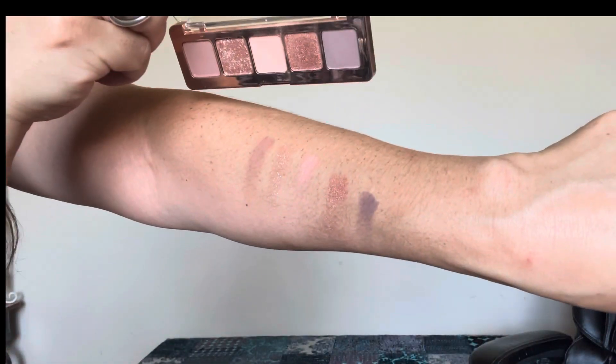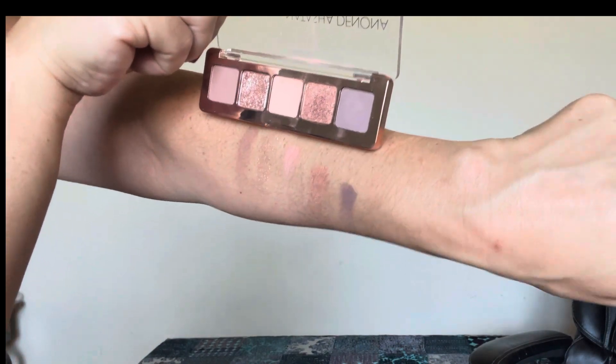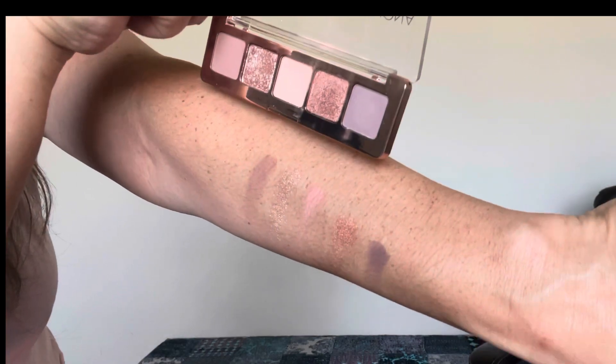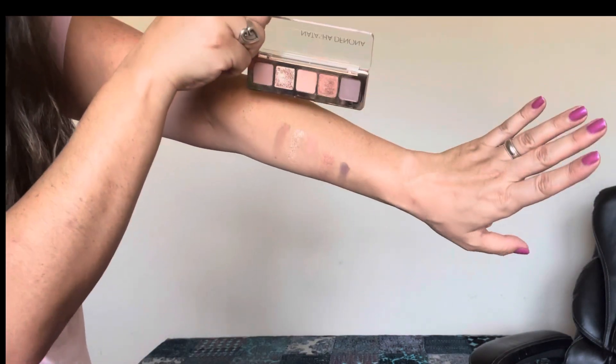I'm a terrible swatcher, but this was my best attempt. I hope that's helpful on my medium, light-to-medium skin tone with olive undertone in natural lighting. It's kind of hard to see, but it performs a lot better on the eye. Let me know — what are your thoughts on this palette? Are you planning on picking it up, or skipping it because you've already got it in your collection? Are you interested in the updated formula? I look forward to reading your comments. That's going to do it for today's video. Please click the like button — it really does help my small channel — and make sure you're subscribed so I can see you in my next video. Bye!